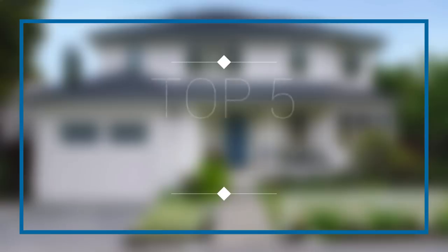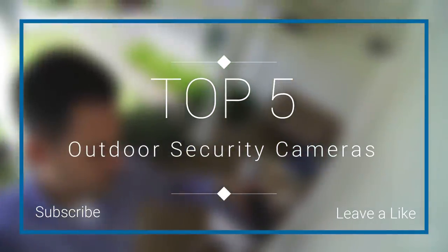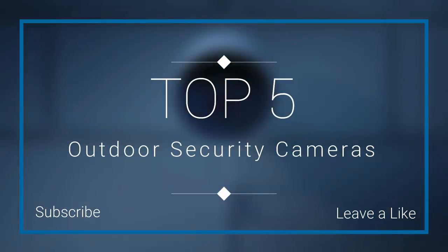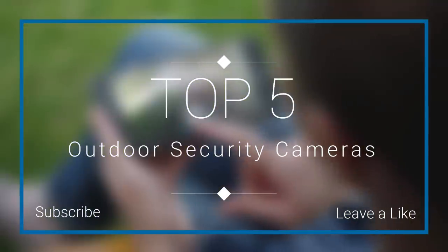Hello everyone, 10 Best Ones here again with another video. Today we're going to be checking out the top 5 best outdoor security cameras in the market in 2018. I made this list based on my personal opinion, trying to list them based on their price, quality, durability, and more. If you want to find out the price and more information about these cameras, you can check out the links down in the description and the comment section below. So let's get started.